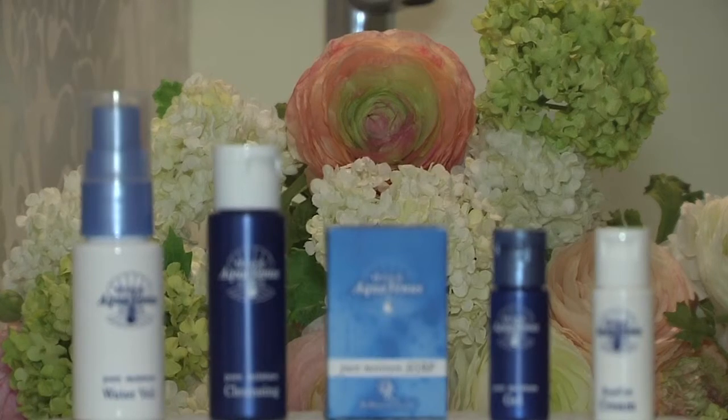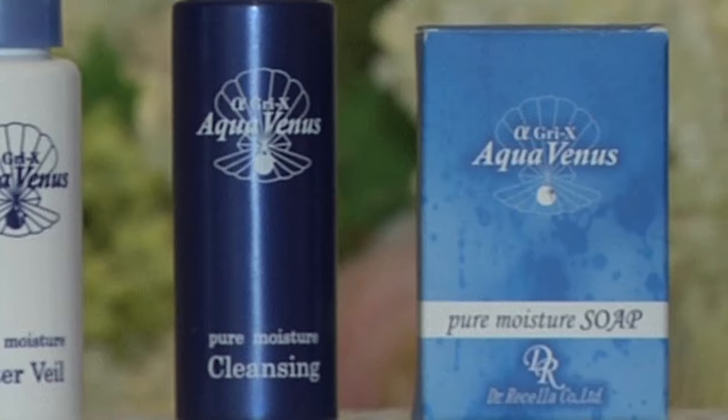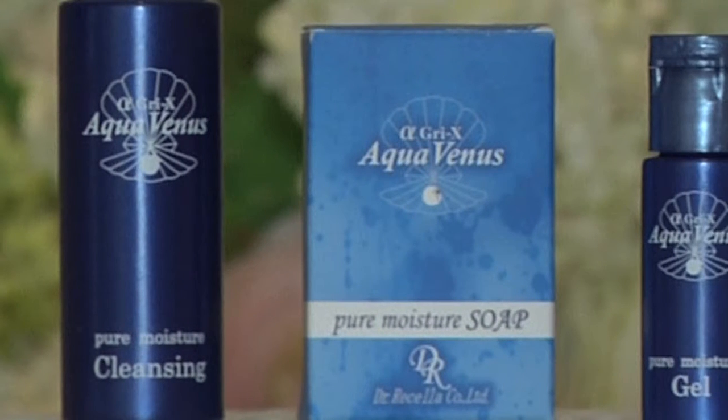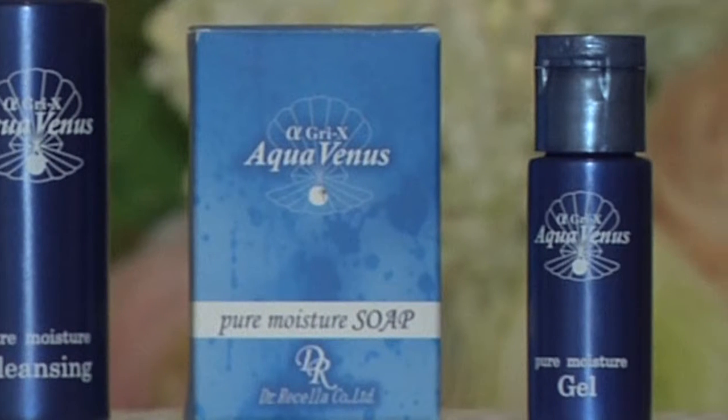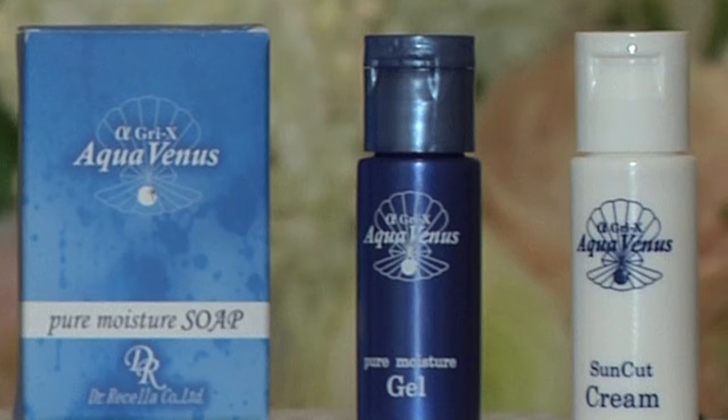The AquaVena series of facial products includes a pure moisture cleanser, soap, water, gel, and a sun cut cream. All our facial products contain the AlphaGree X.